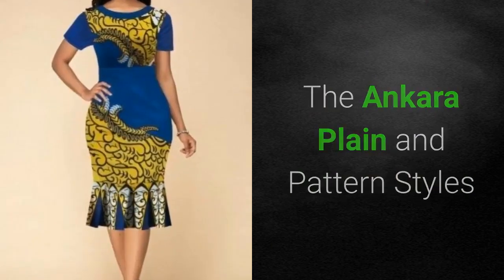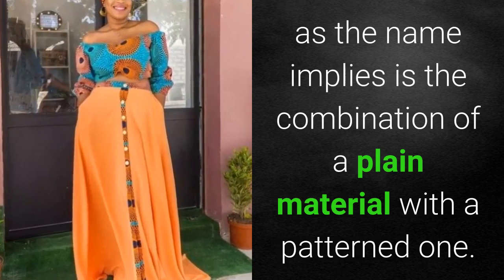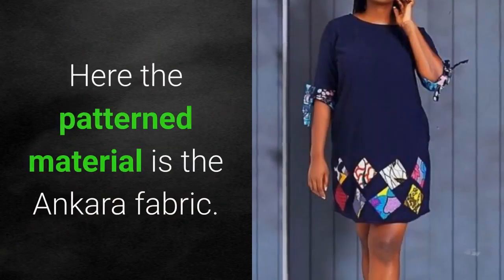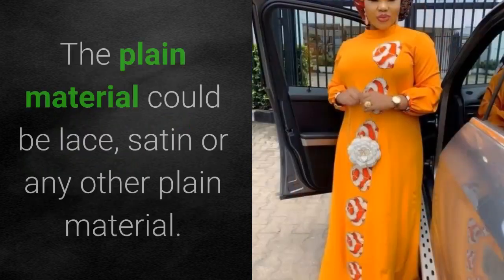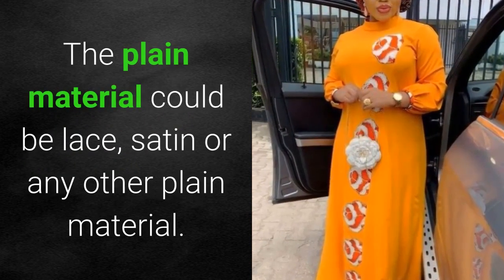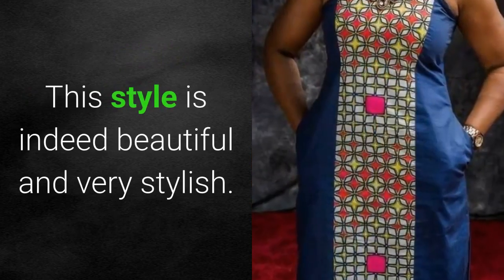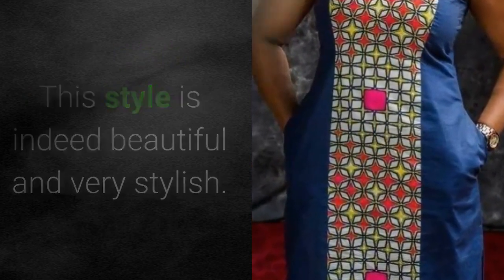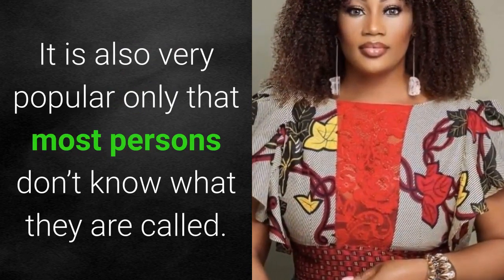The Ankara plane and pattern style, as the name implies, is the combination of a plain material with a patterned one. Here, the patterned material is the Ankara fabric, while the plain material could be lace, satin, or any other plain material. This style is indeed beautiful and very stylish, and it is also very popular, only that most persons don't know what they are called.